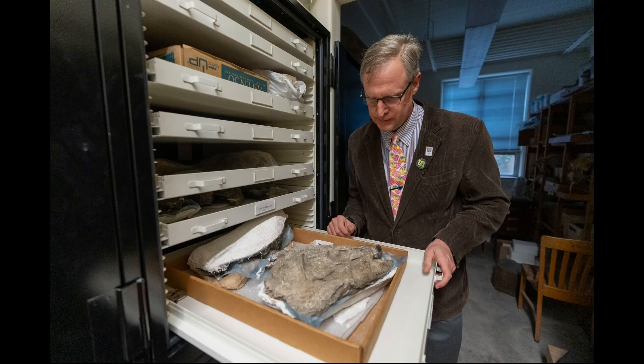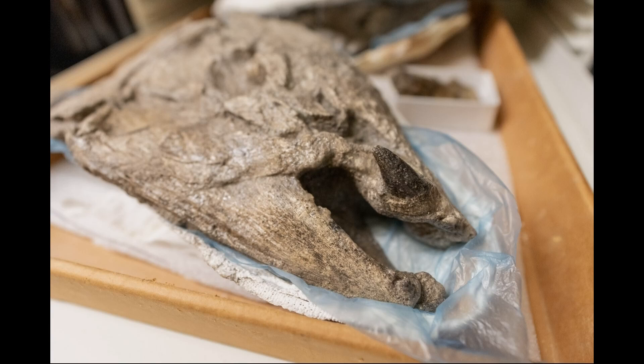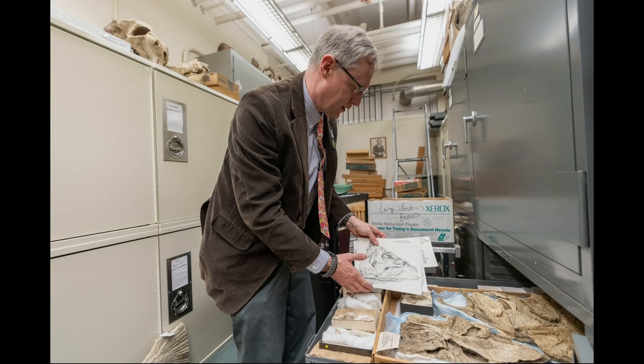The giant salmon grew to almost 8 and a half feet and lived 5 million years ago in Oregon. Researchers believe the spiked teeth on the fossils were about 2 inches long and slightly curved. Scientists say they were important to reproduction.